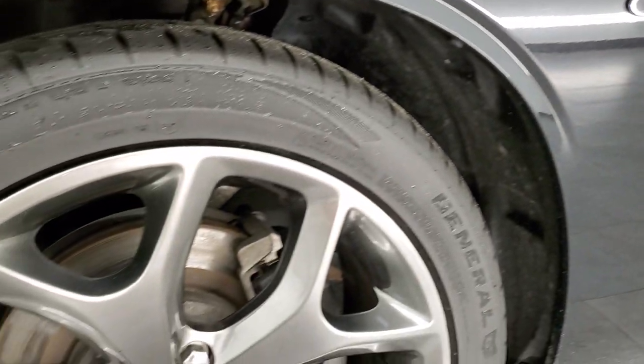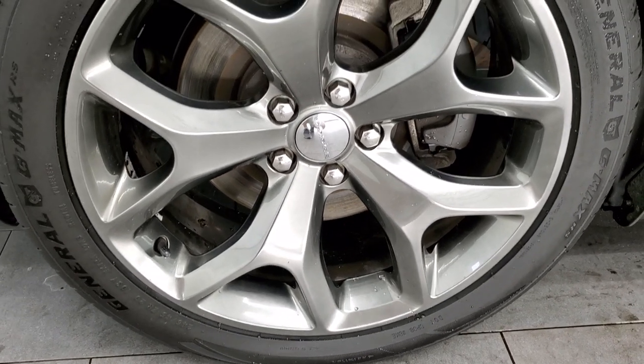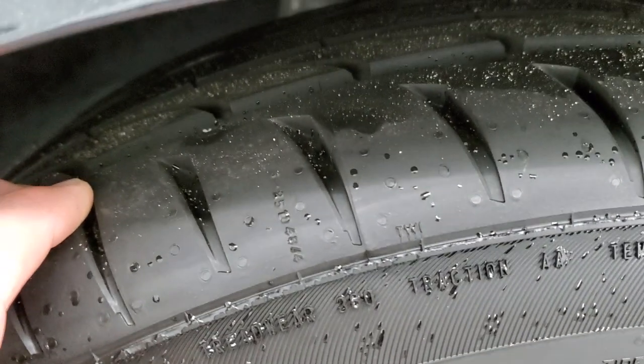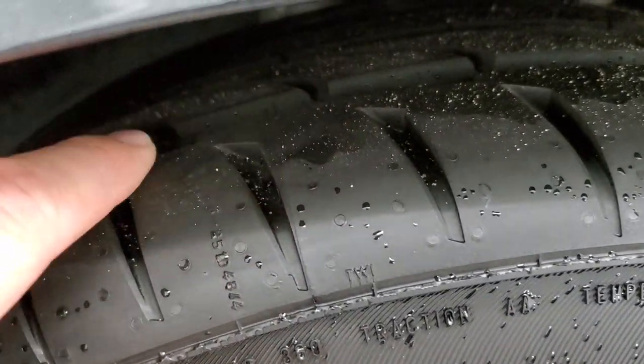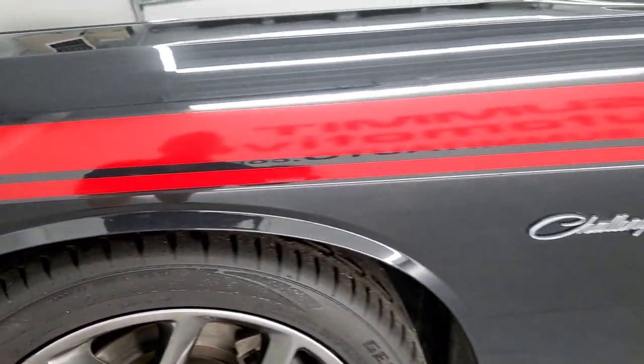Comes with the 20 inch painted alloy rims in pretty nice shape, and it has brand new General G-Max 245-45ZR20 tires. You can still see the little wear knobs on there from being brand new, so they are brand new all the way around.